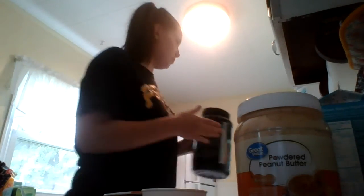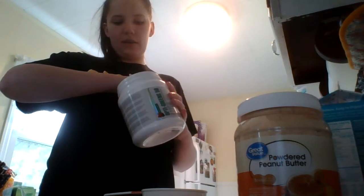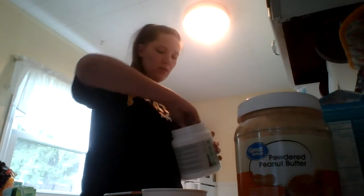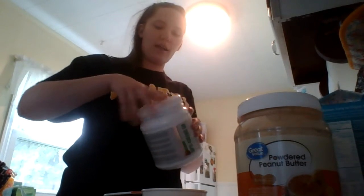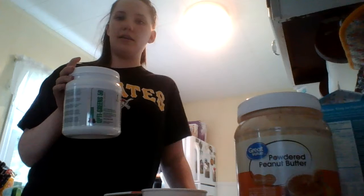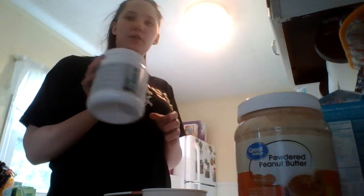The second ingredient I use is also by First Form. It's called their OptiGreens 50 and it is this green powder. I use two scoops of it. I really like this because if you travel a lot and you feel jet-lagged or bloated from the plane ride, this helps you de-bloat and it also has 11 servings of fruits and vegetables. So if you have a hard time getting in enough fruits and veggies throughout the day, this will definitely help. I use two scoops of that and it has 28 calories in it.